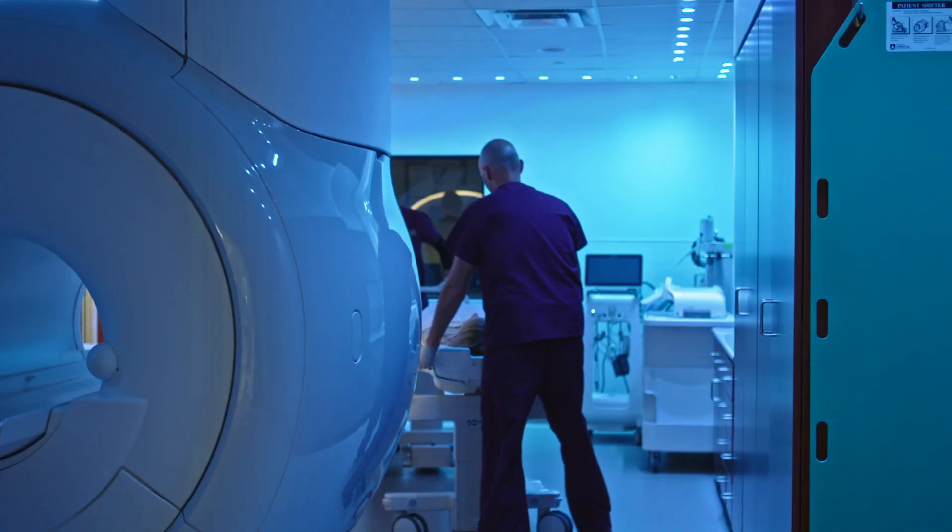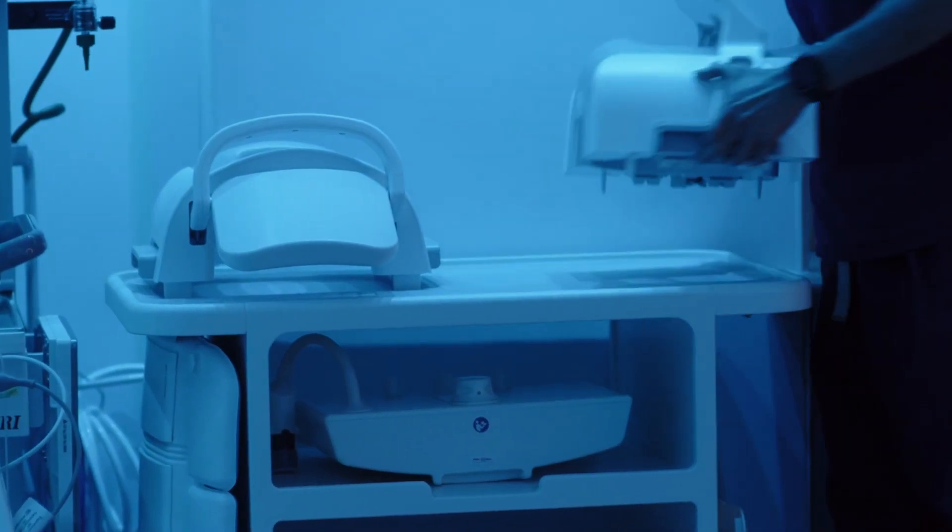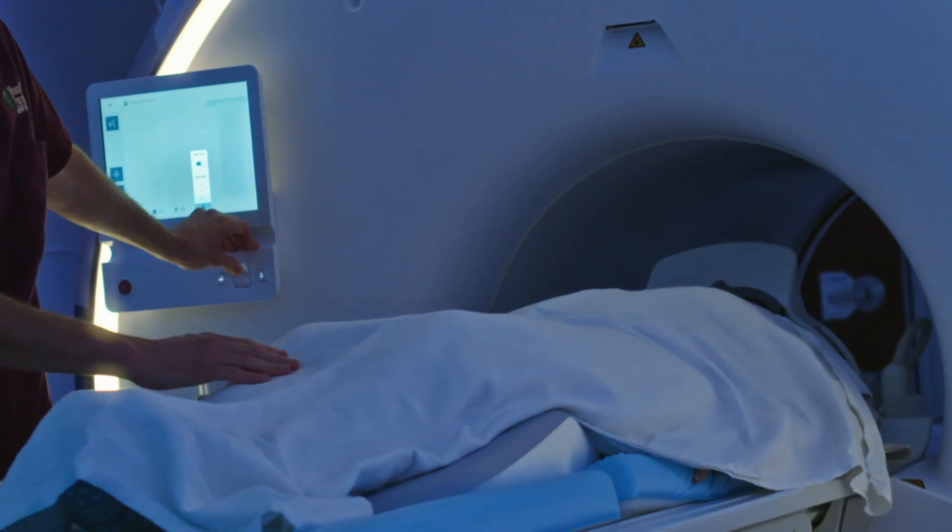You talk to a patient and say you're going to have an MRI, right away they turn pale. They're claustrophobic, because of that type of experience of being in the bore and those short and small quarters.